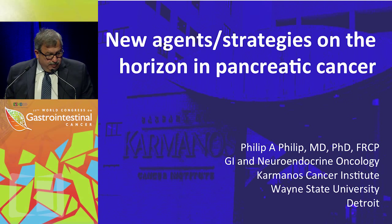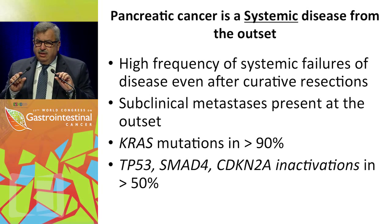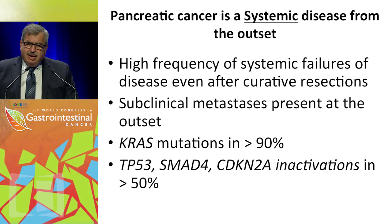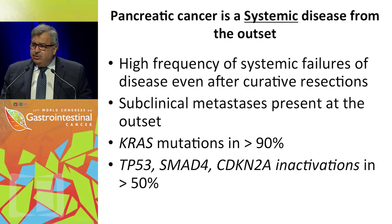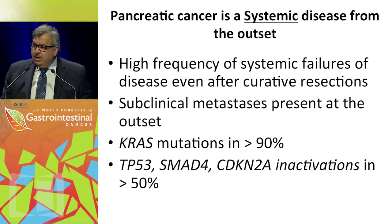Starting with what has been mentioned about this disease: systemic therapy for pancreatic cancer is really the way to go. We've looked at surgery and radiation therapy, and we have made major improvements, but in a disease where systemic failures are so common even after resection, let alone in patients who present with advanced disease, we really have to see some advances there. This disease also has frequent mutations in KRAS and tumor suppressor genes, which create problems because of the drug availability targeting those molecules and pathways.